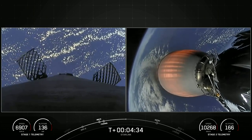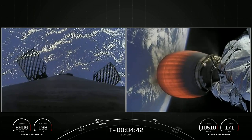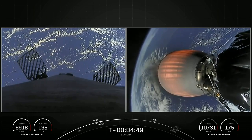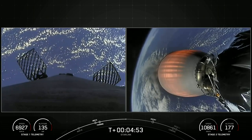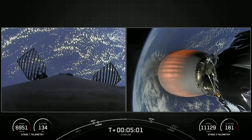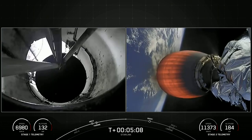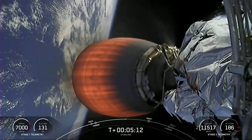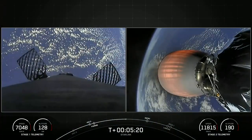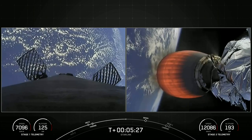Today marks SpaceX's 186th mission overall launch. It's the 10th flight for this first stage — it previously flew the GPS Space Vehicle 4 and 5 missions, Inspiration 4, Axiom 1, Nilesat 301, and four Starlink missions. The first stage's next major milestone will be its entry burn, igniting three of the Merlin 1D engines. The second stage still has a few minutes to go, with second engine cutoff number one just after eight minutes into the flight.